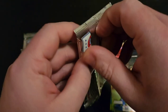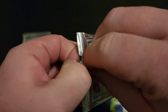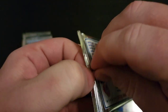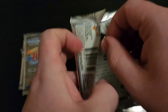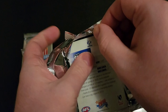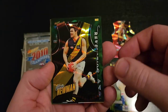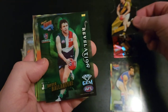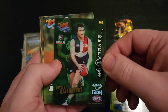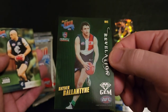Pack number two. Got a feeling these aren't going to be the easiest packs to get into. Struggled with the first one and again with that one. We've got a jersey die cut of Chris Newman. And a Revelations card of Hayden Ballantyne — look at that one. Quite nice.